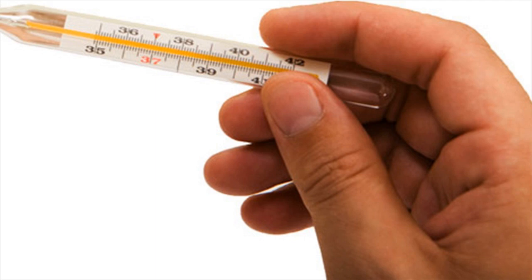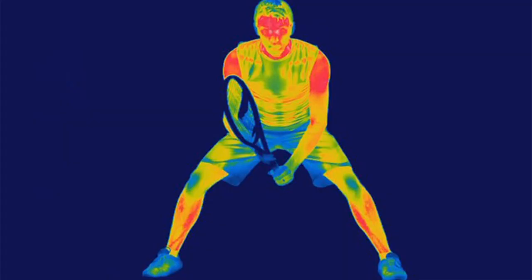Remove wet clothes. You may have to cut the clothes to minimize movement while removing them. Cover the patient with a warm blanket, leaving only the mouth and nostrils. You may need to use your body heat to keep the patient warm if a blanket is not available.